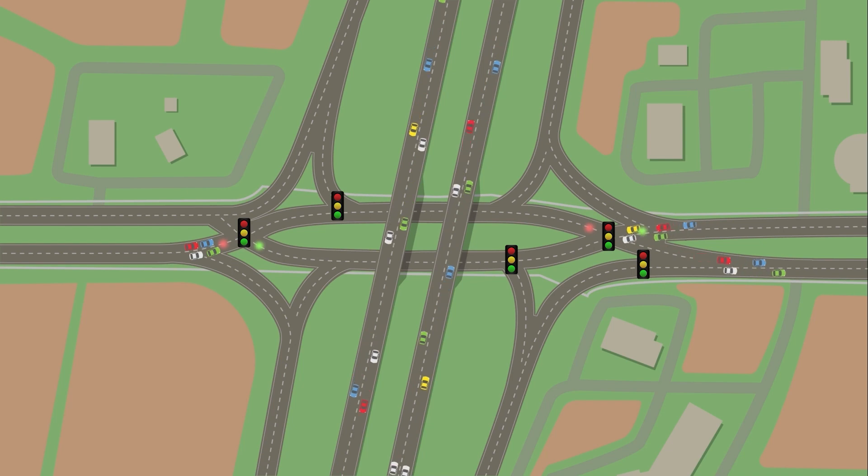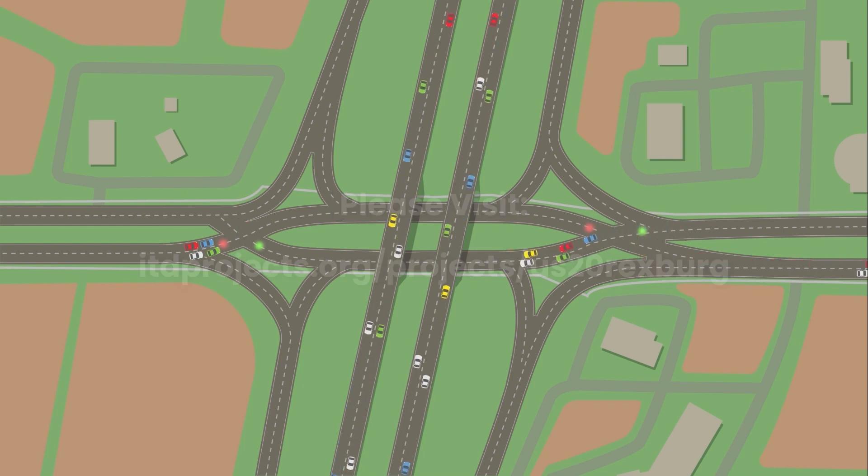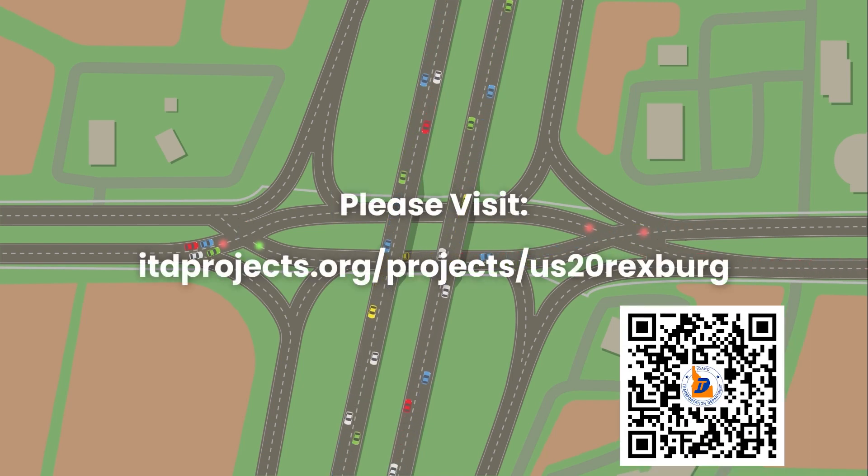To find out more information about the US-20 Rexburg interchange project, please visit itdprojects.org/projects/US-20-Rexburg.